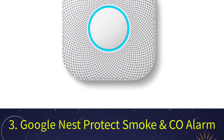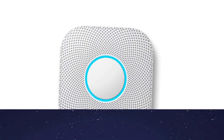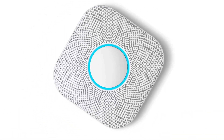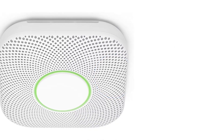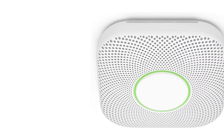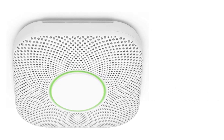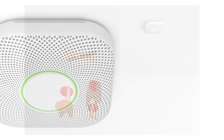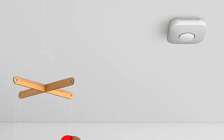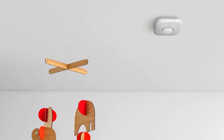Number 3: Google Nest Protect Smoke & CO Alarm. For a smoke detector that does more and keeps you informed, look no further than the Google Nest Protect. We tested this popular option and were pleased with its many features and the app's ease of use for monitoring and controlling smoke detectors. You can choose between corded and battery-powered versions — we found the latter extremely easy to install in minutes, but be aware that it requires 6 AA batteries, more than any other smoke detector on our list.